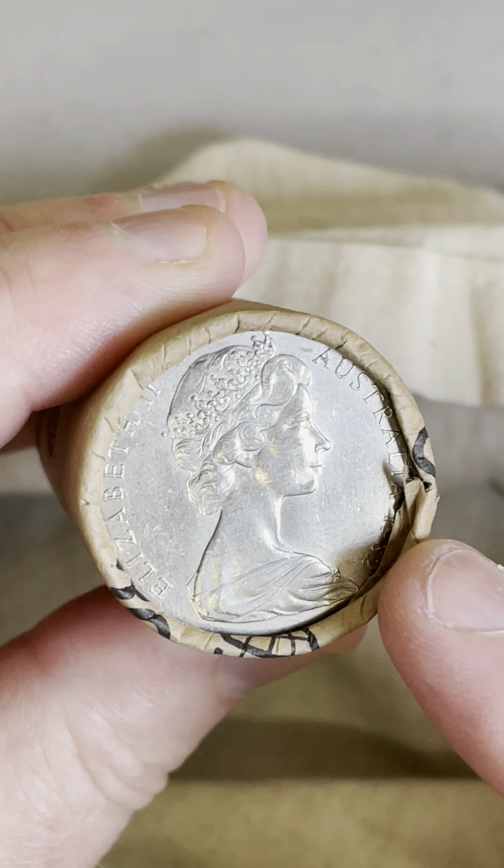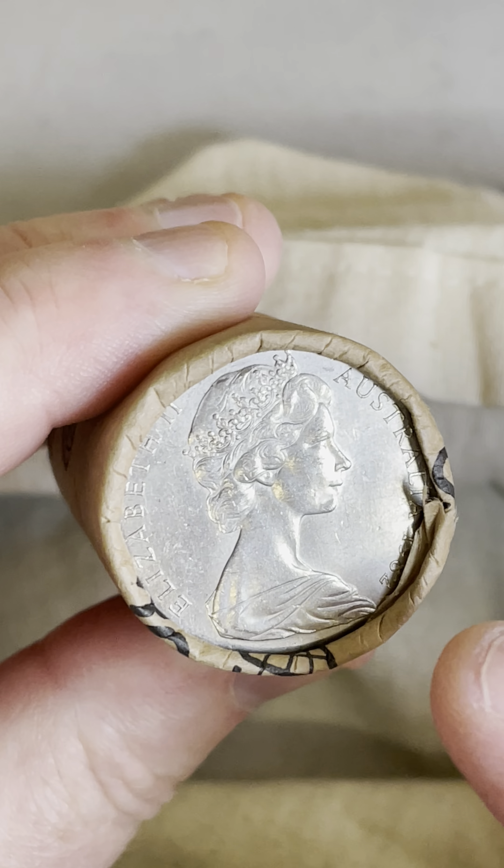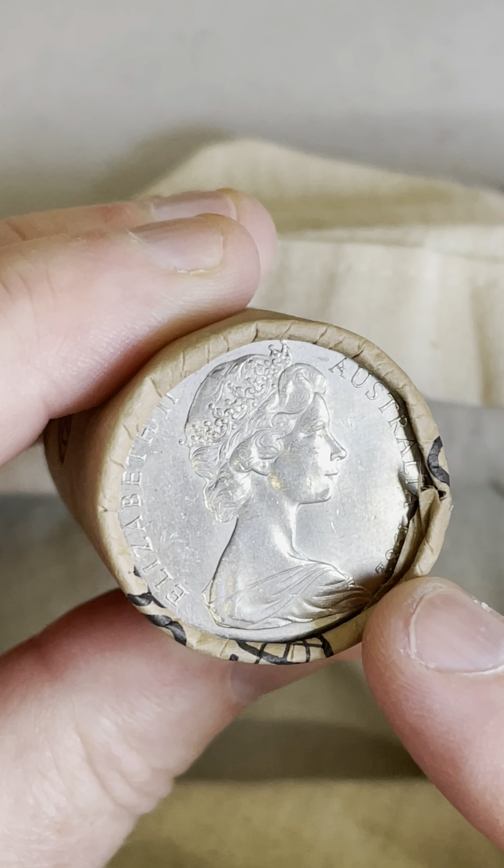It can be on other years too. So 1975s — they've found a few with the Queen's head on both sides of the coins, and one of those sold for $4,000. One from 1969, one of those sold for $3,300.